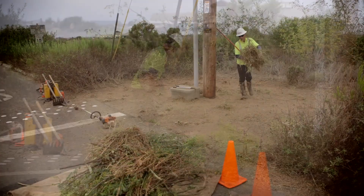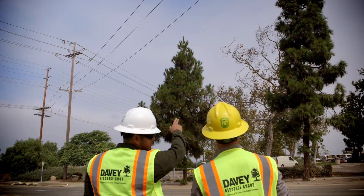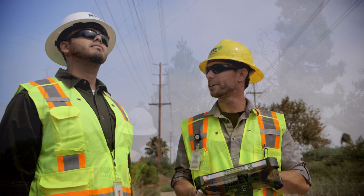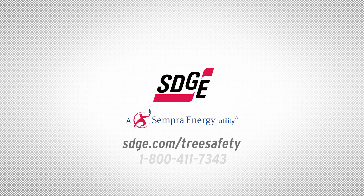You can help maintain safe, healthy spaces between trees and power lines too. Call us if you have questions or concerns about vegetation growing too close to power lines. To learn about planting the right tree in the right place, visit us online.